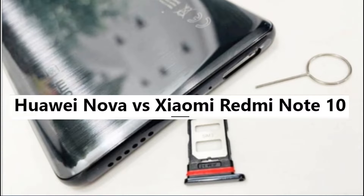Hello, dear viewer! In this issue I will compare Huawei Nova and Xiaomi Redmi Note 10 for you. Do not forget to subscribe to the channel, like, and do not forget to look at the comments under this video — I left something interesting for you there.